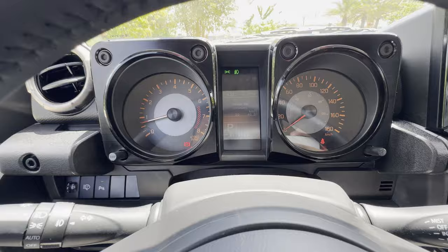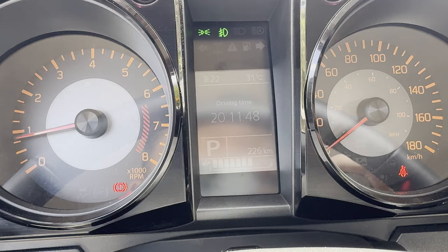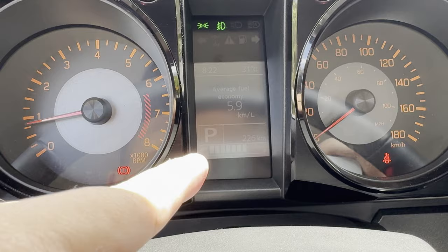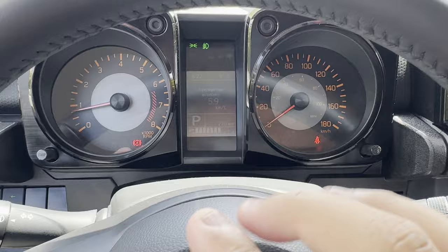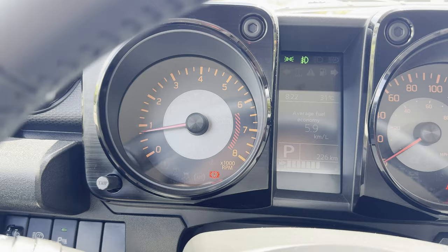On the gauge cluster, you have average fuel economy, your range, average speed, driving time, instant fuel economy, and back to average. On the bottom is your odometer, fuel gauge, and gear indicator. On the upper left is your digital clock and outside temperature. The digital display is in the middle, but the right and left are still analog — kilometers per hour and miles per hour on the speedometer, and the tachometer on the left going up to 8,000 RPM.